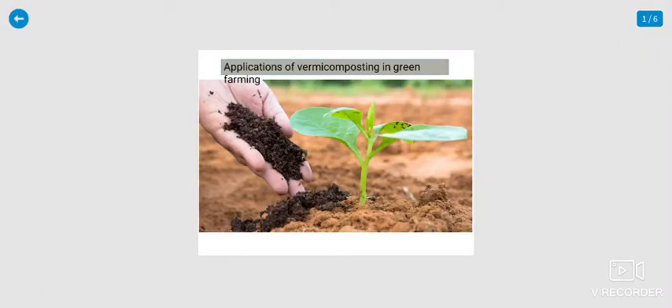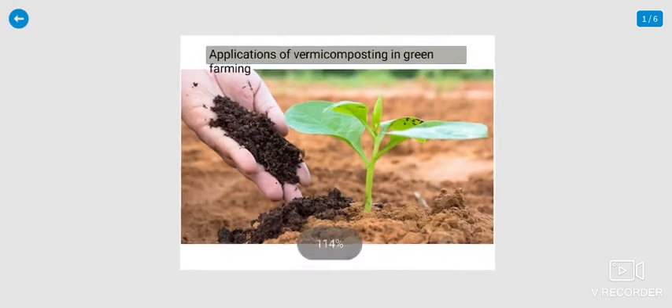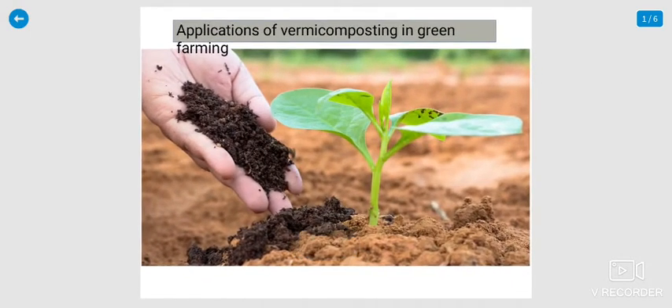Good morning. I am Dr. Tariq, Department of Biotechnology, Islamic College. Today, in the subject of Applied Biology, we will discuss vermicomposting and its application oriented in green farming.